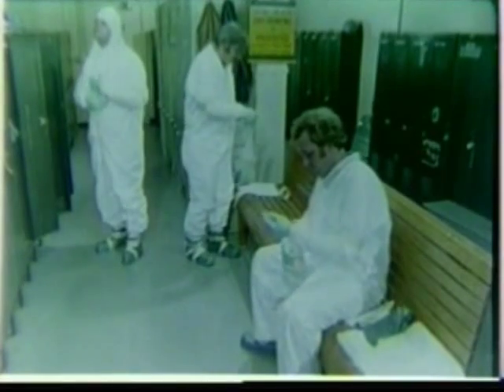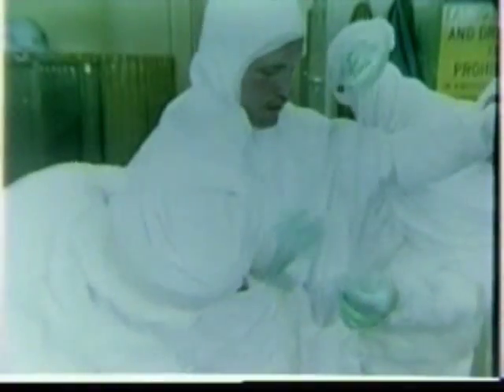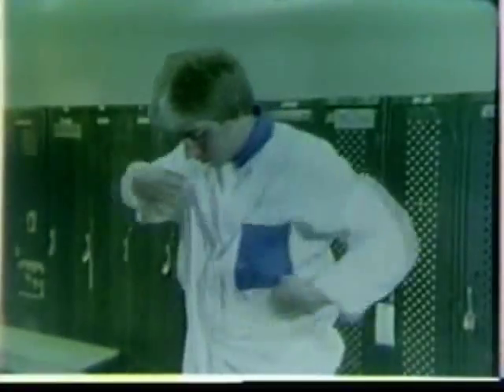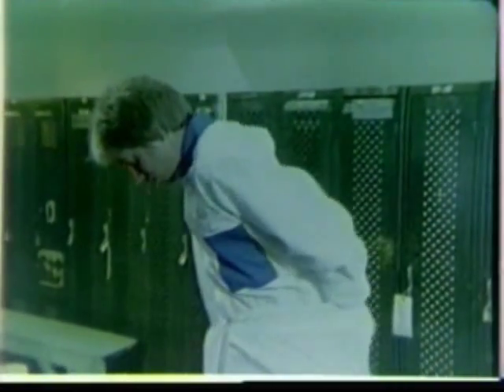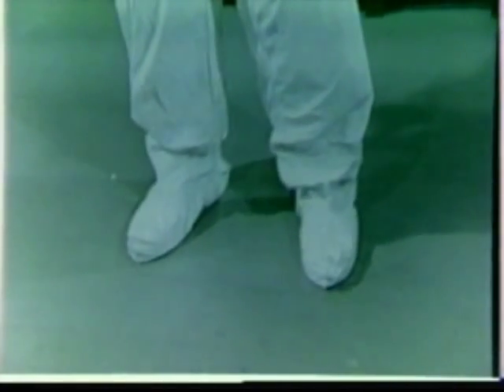One problem with this three-piece arrangement is that it requires all openings to be taped shut in order to seal out the intrusion of asbestos fibers at the wrists, at the ankles, and the neck. An alternative to the three-piece suit is the sack suit. This garment combines the hood, the body coverall, and shoe covers together in a one-piece unit.